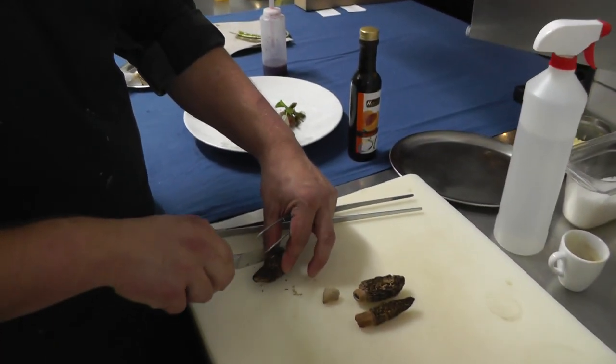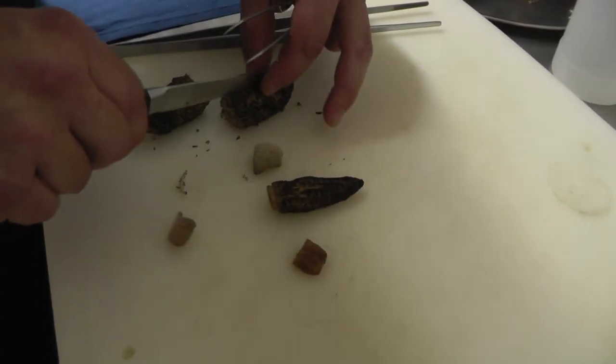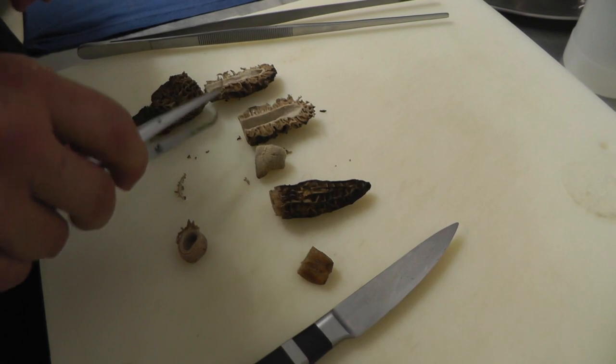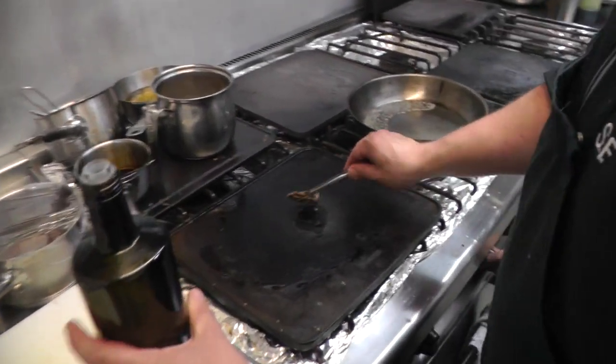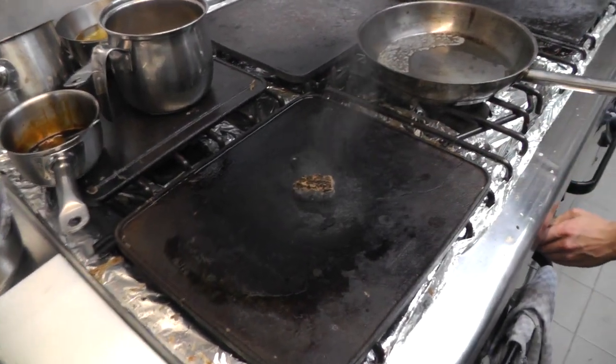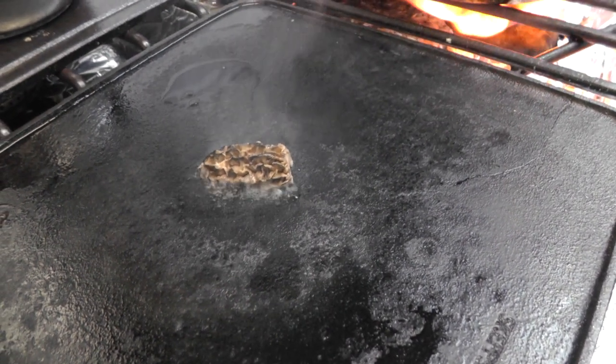And I also forgot one part — you have the morels. I forgot them, but I also roast them for the plate.